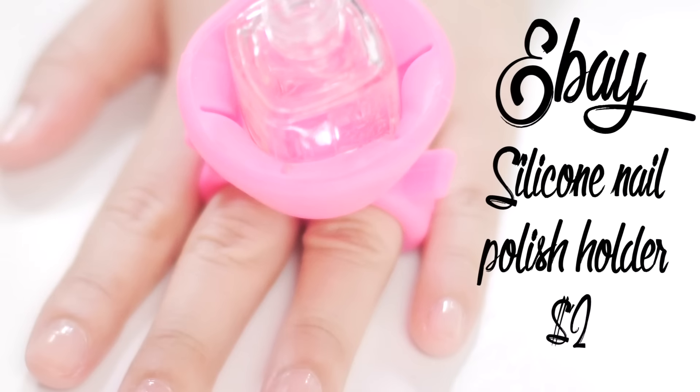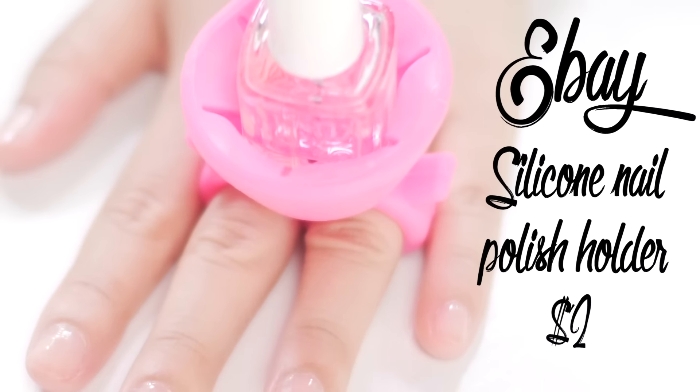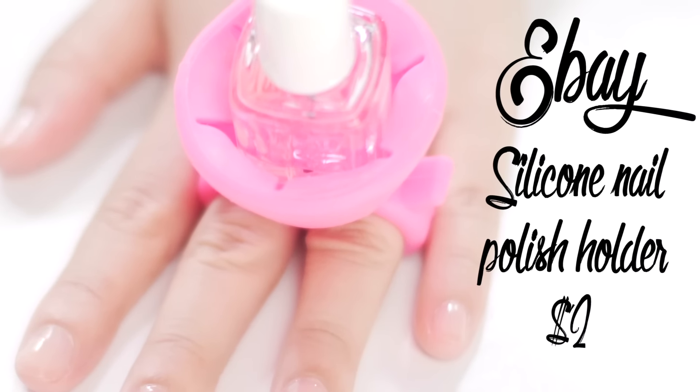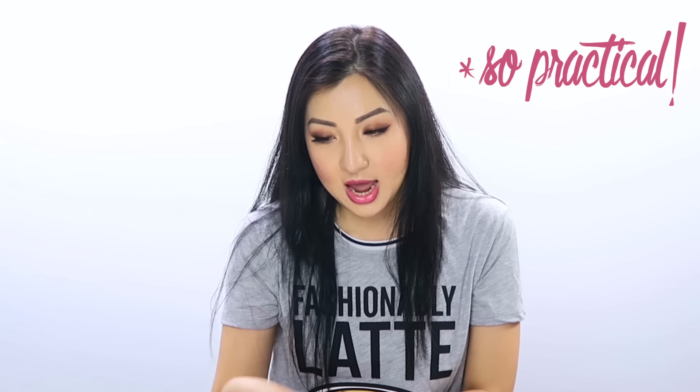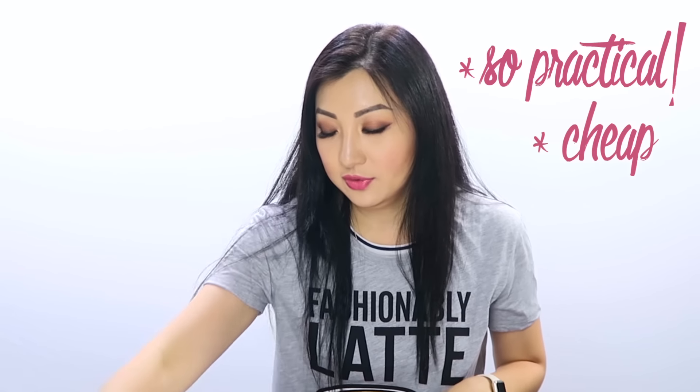I saw this on Facebook and was like, what is this thing? You put it on like a ring — like a massive diamond ring — but what it actually is, is a holder for your nail polish. If you want to do your nails on the go, you can have it on there and just let it sit while you do your nail polish. It's really cool and very helpful especially if you do your nails against a table and want to go back and forth quickly. It's so inexpensive.